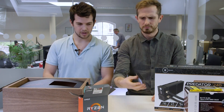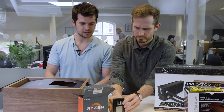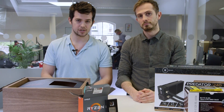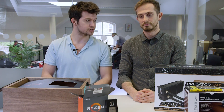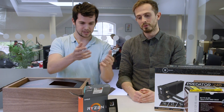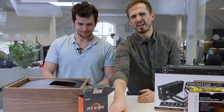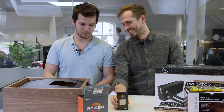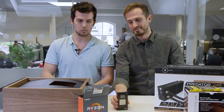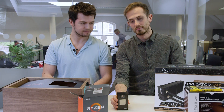Yeah, early signs are pretty encouraging on all of that, and this chip has just broken Cinebench's records, albeit under intense cooling — like liquid nitrogen cooling. Which we're all going to do when we get one of these. Naturally. But no, it's officially a world record holder for performance. So encouraging signs from the R7 1800X.